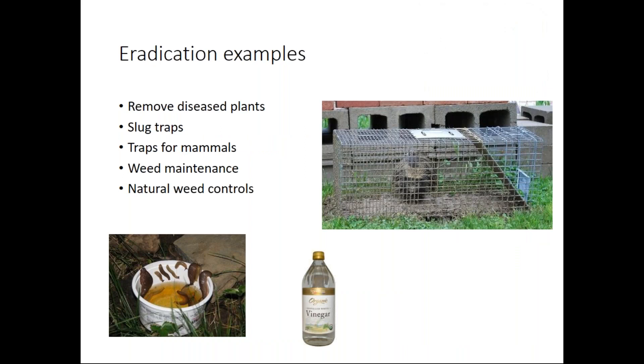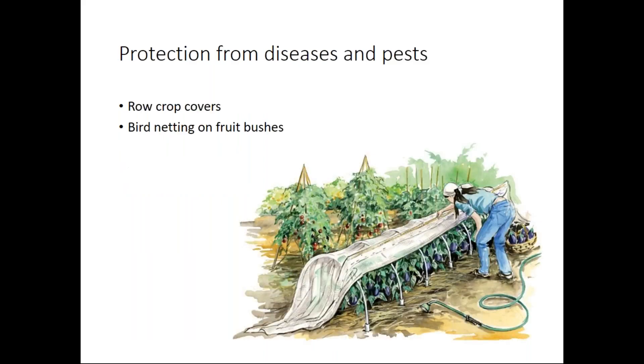Some types of eradication: you can trap pests and move them. You can do beer baits for slugs. I have a background in permaculture, and there's a great saying that you don't have a snail or slug problem — you have a lack of ducks problem. If you have a pond and ducks that love to eat snails and slugs, maybe you don't need beer traps. Keeping up with weed maintenance and using natural controls like homemade vinegar can work for a contact kill on plants — it doesn't remove the root, but removes the photosynthetic part. Other ways to do protection from diseases and pests are row crop covers and bird netting.